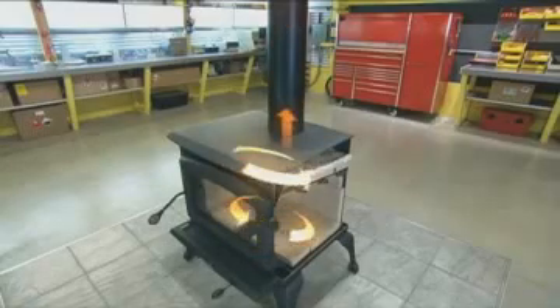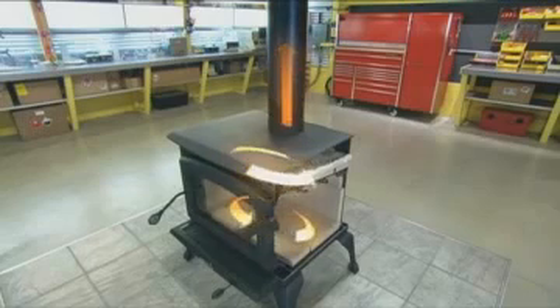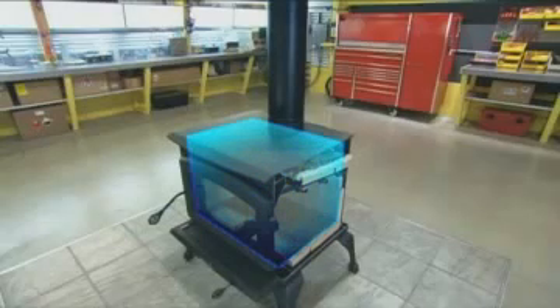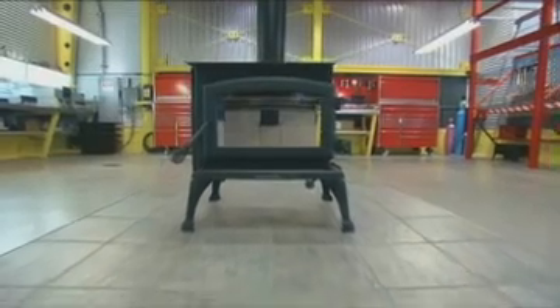True, the wood stove loses some precious heat this way, but there's no way around it since it's the heat that lifts the gases up and out. Once the hot gases go up the chimney, a vacuum is created and fresh air rushes in. That's what creates the draft — essential to the proper functioning of this engineering miracle.